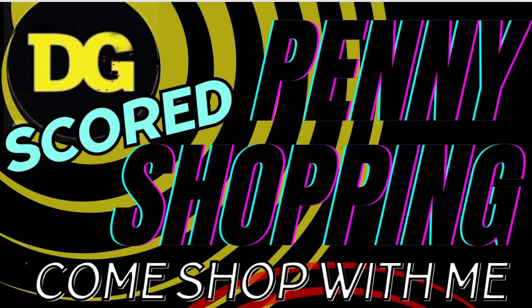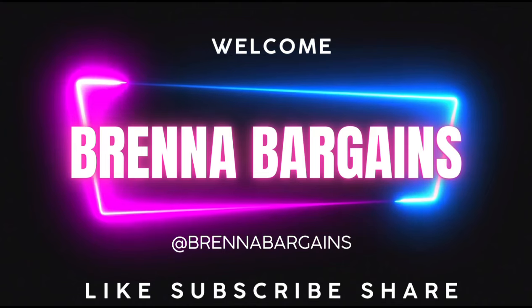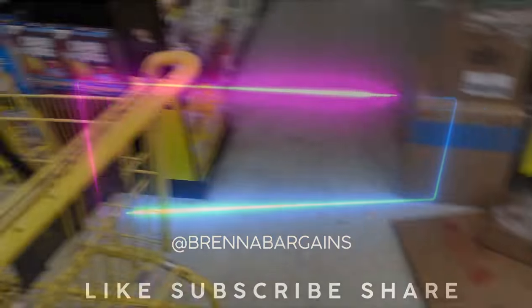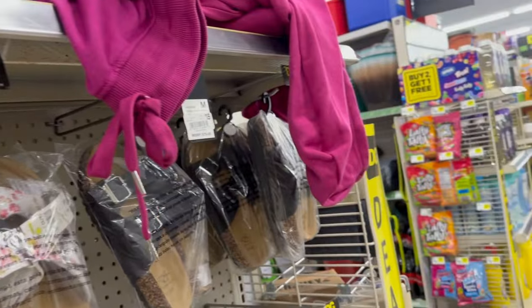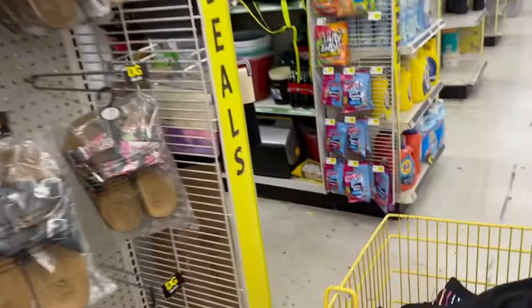Hello, welcome to Brenna's Bargains! In today's video we're going to go penny shopping — it is May 21st, it's exciting. We are going to find some hidden treasures at the store. Some stores pulled, some good stores did great. So my first store — I usually score here — and I scored some baby clothes at my first store, that's so exciting. Nice little pennies!